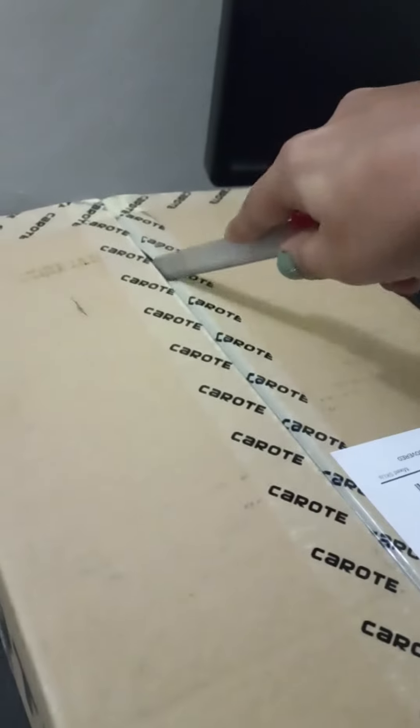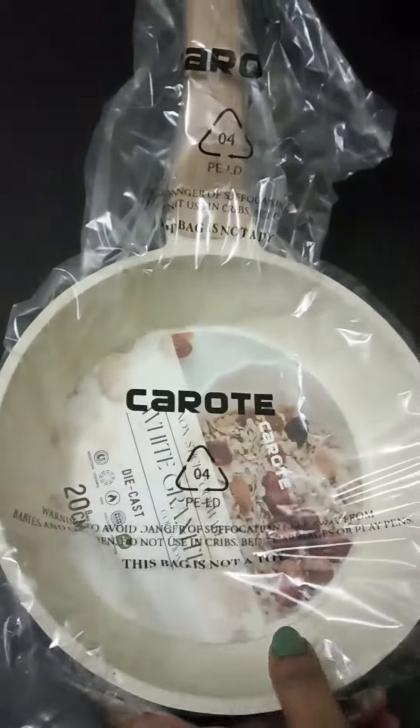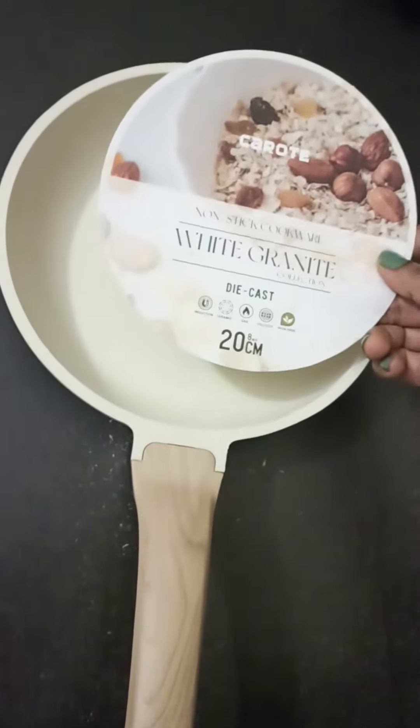Hello viewers, I have ordered a non-stick frying pan from Amazon, so let's open and check it out. This is the lid, this is the pan — it's a very pretty looking pan. It has a diameter of 20 centimeters.